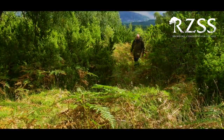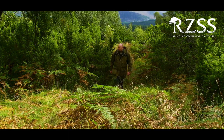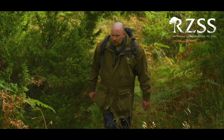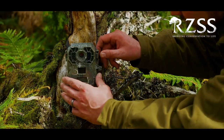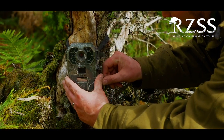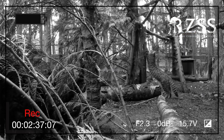Through the use of remote video surveillance, Scottish wildcat behaviours will be monitored and analysed in these enclosures. These will be done in such a way that the management, feeding and enrichment programme can be altered and adjusted so that key behaviours are encouraged that are needed for successful reintroduction.